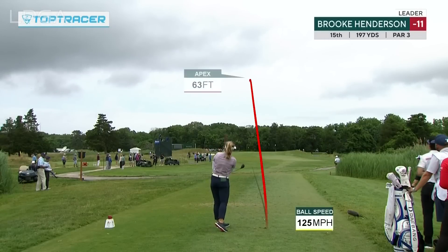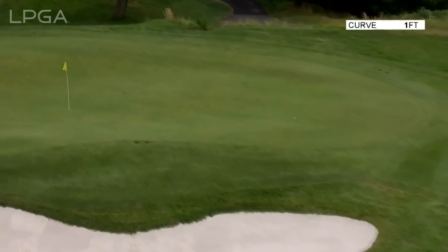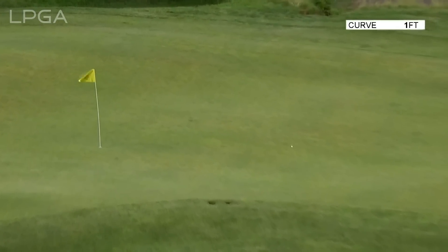That's a beauty. Top Tracer technology here with the shot for Brooke. Oh boy — it never left the flag. And another birdie chance for Brooke Henderson.